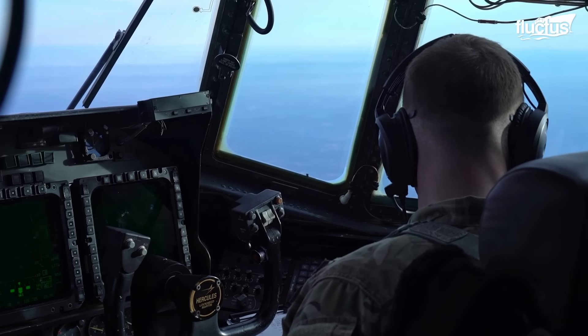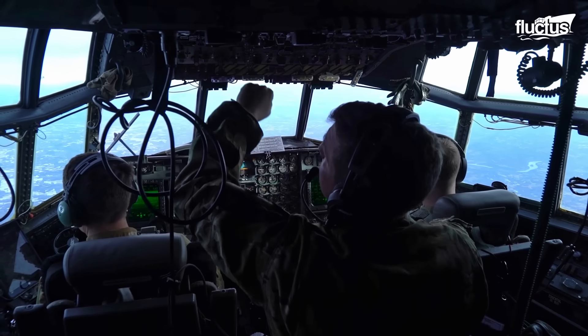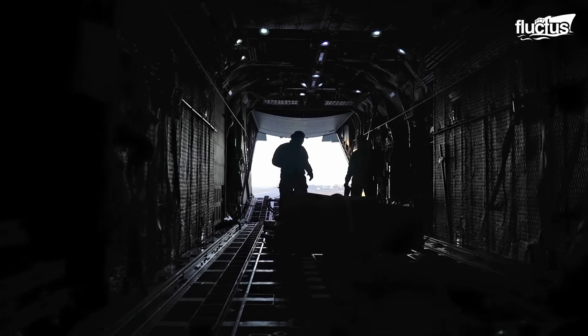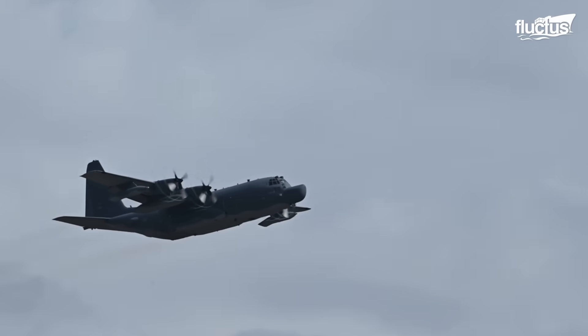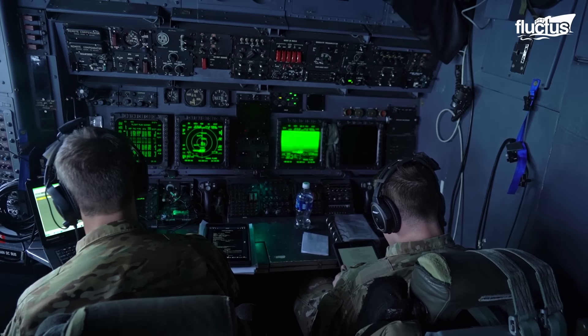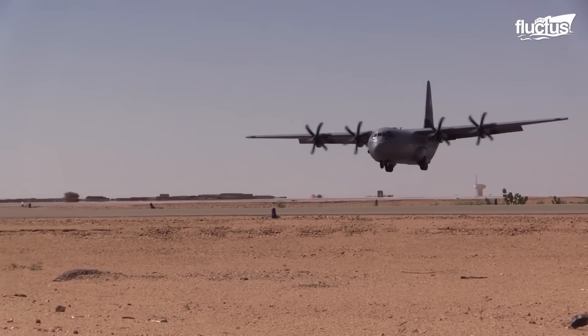Manned by a crew of two pilots, one combat systems officer and two load masters, this remarkable aircraft has been in active service for over 10 years and is set to reach a total inventory of 57 units by fiscal 2025.